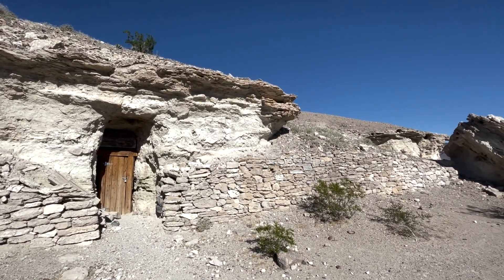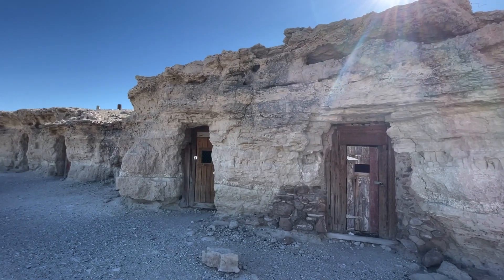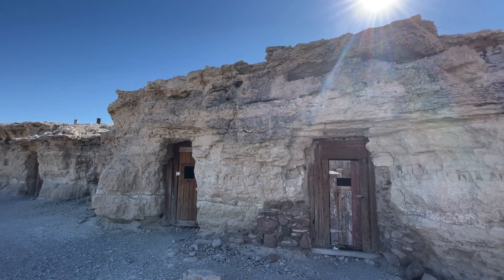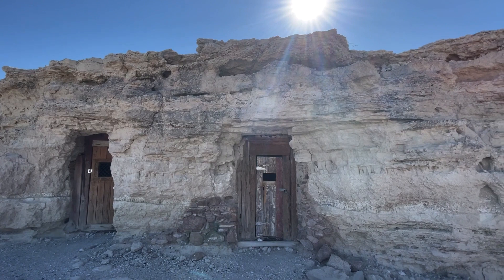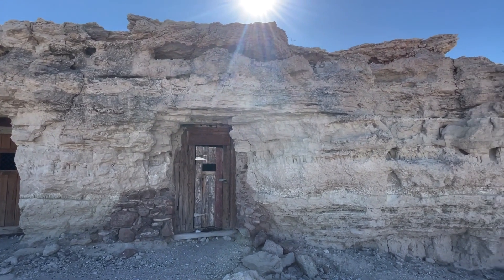Just outside the town of Shoshone, California, the exact years these homes were built has been lost in history, though it is believed that miners lived in them during a local silver boom. After the miners left, others moved in and continued to occupy the homes. By the 1970s, the homes were largely abandoned.